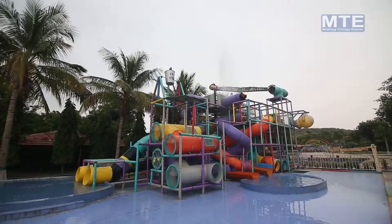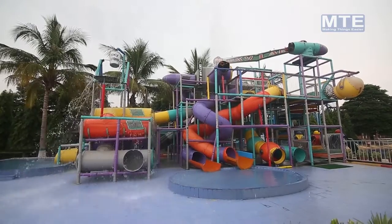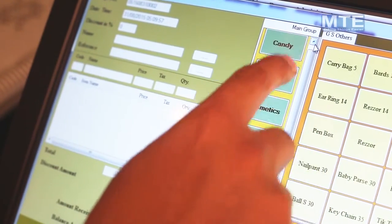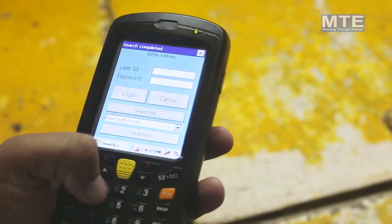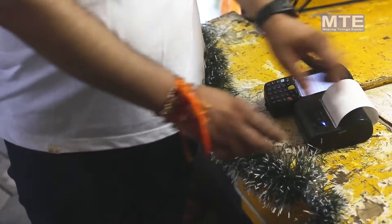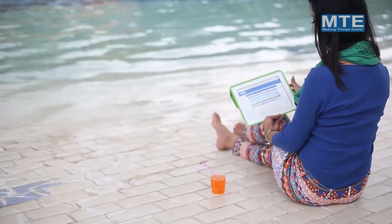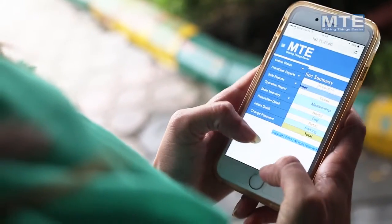Developed with a team of practical experience in the water and amusement park industry for the past 20 years, the touch screen solution provides the flexibility to customize the POS terminal to suit your individual needs. We have implemented a web interface so you are able to take a vacation and see your business in the palm of your hands with your favorite smart device.